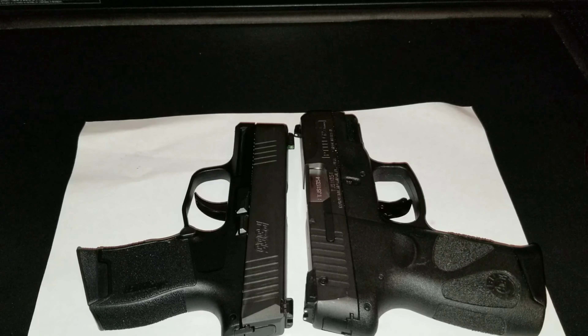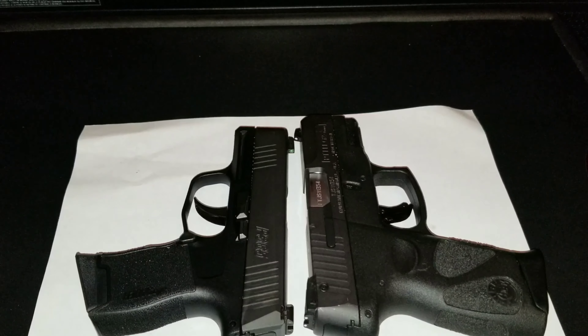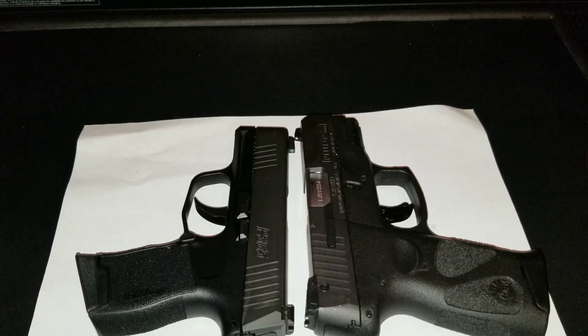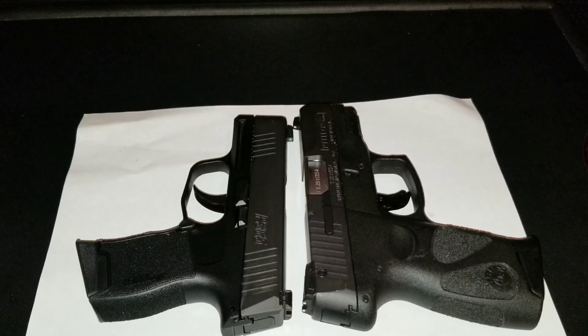Alright, once again it's Barnes from the Hunting Team. In this video I'm comparing two very popular firearms: on the left the Sig P365, on the right the Taurus G2 Millennium. Both of these guns are chambered in nine millimeter, both are very popular and have done exceptionally well in 2018 and they're still doing exceptionally well in 2019.